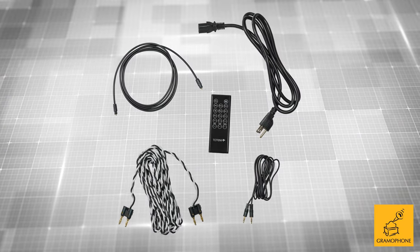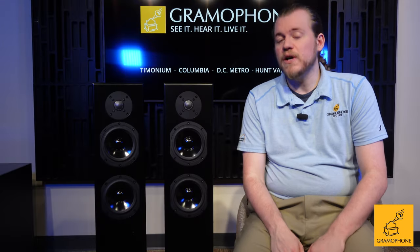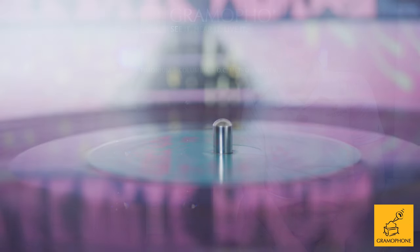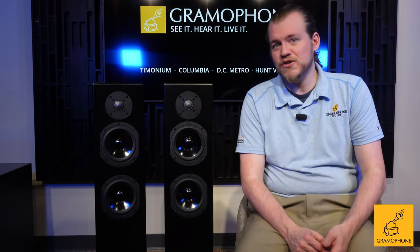As far as connectivity, we have analog in, and by the flip of a switch it becomes a built-in phono stage. Vince is a big fan of vinyl, and so is really anyone in the audio community, so having a decent phono stage built into a set of active speakers is really nice and not something we see too often — a pretty unique feature.